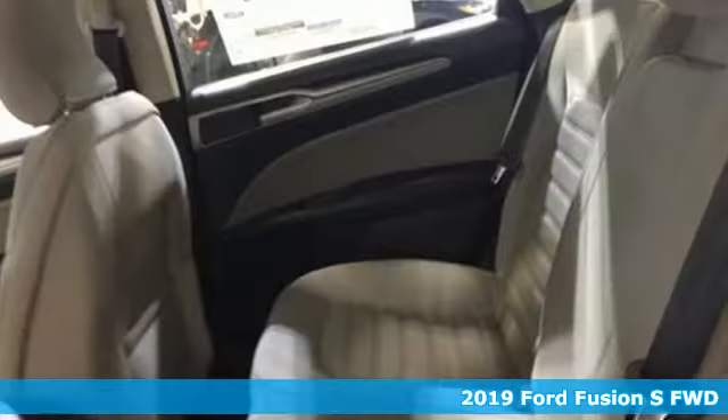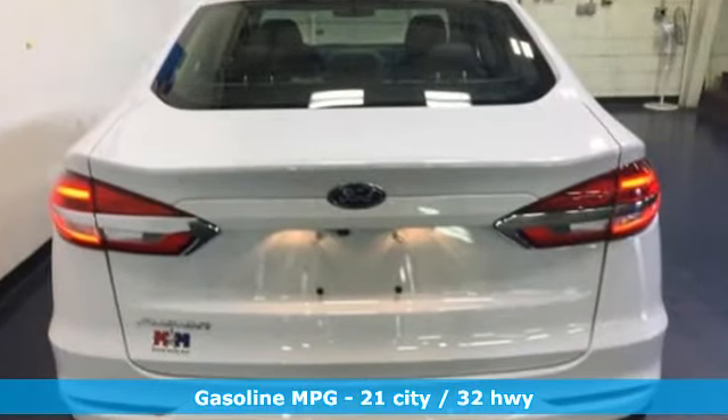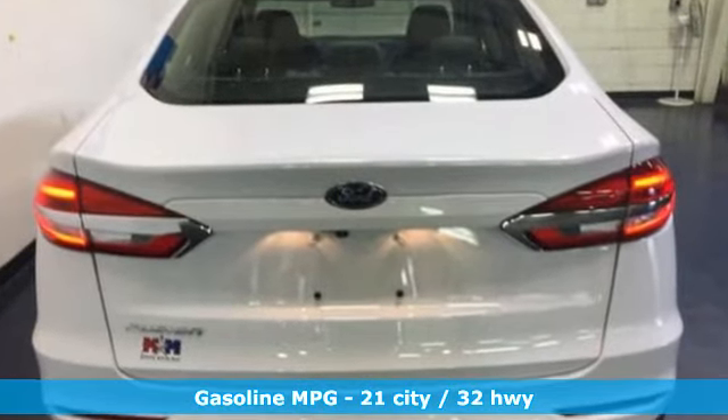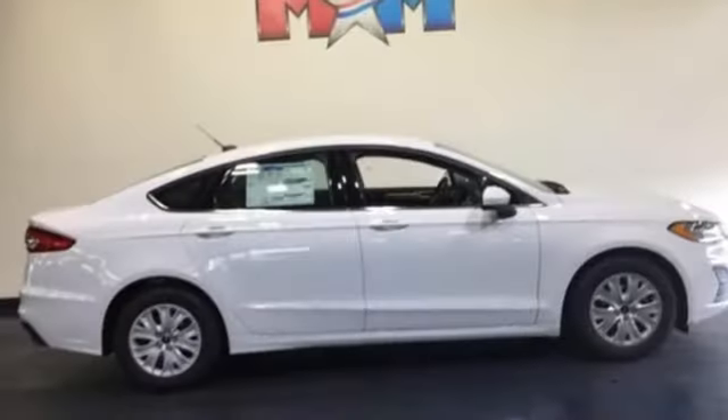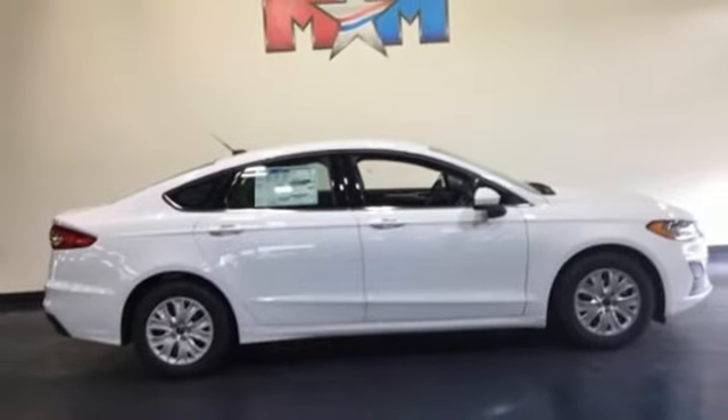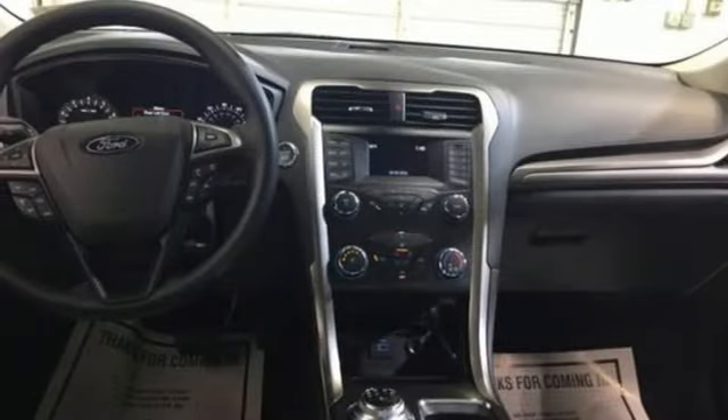It's well equipped with the features you need: streaming audio, wireless phone connectivity, manual tilting steering column, auto dimming rear view mirror, push button start, manual telescoping steering column, automatic transmission, gas pressurized shocks, and an i4 engine.